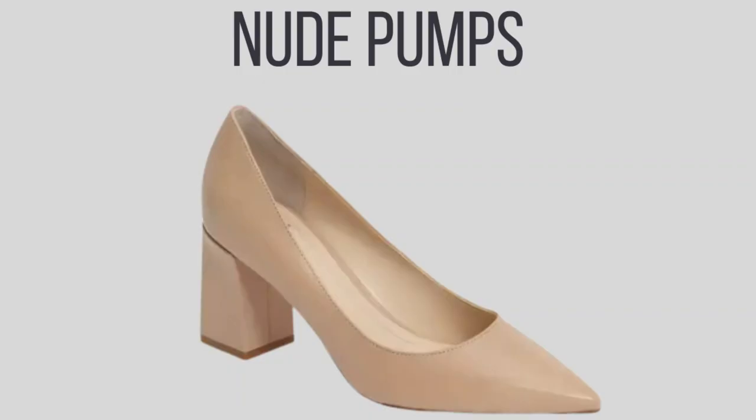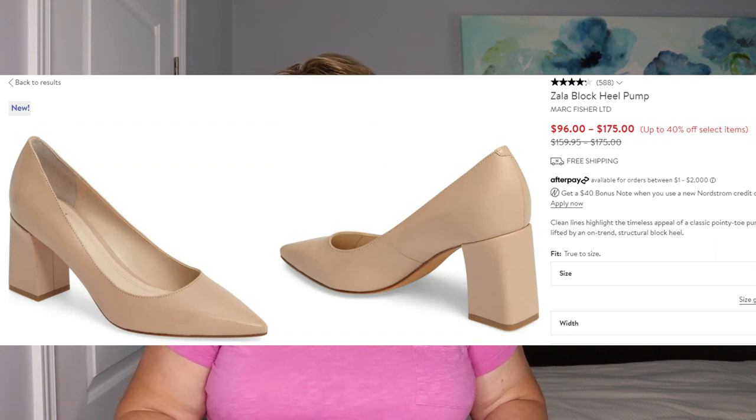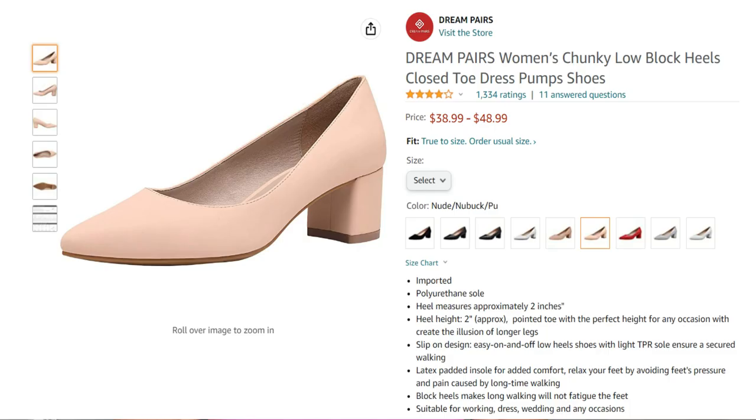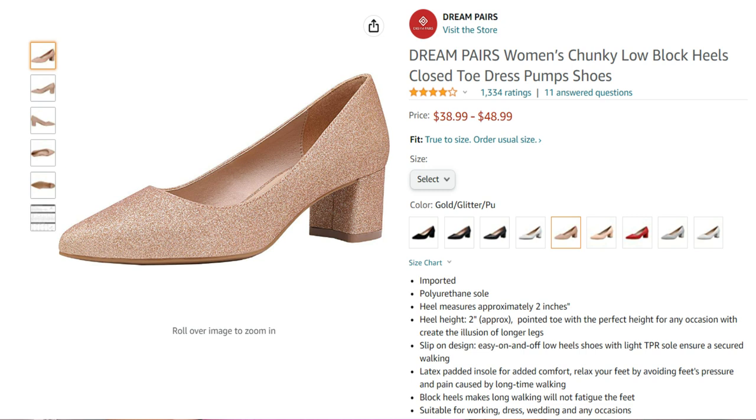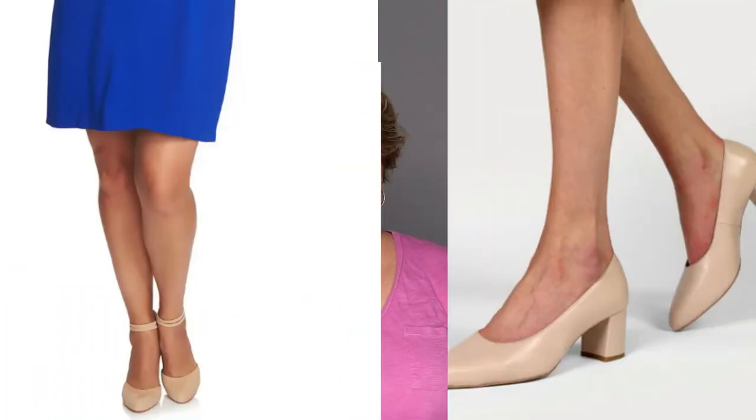The next pair I actually need to get — I don't own a pair yet — and they are nude pumps. I chose nude because they should really match your skin tone, so if you're wearing a dress it just looks nice and elongates the leg. I'm on the lookout for a good nude pump with a block heel, since I don't like stilettos or anything too high. If you know of some comfortable ones, be sure to let us know in the comments.